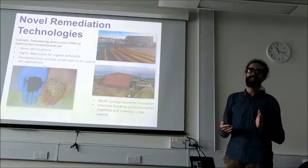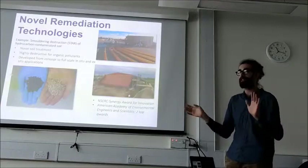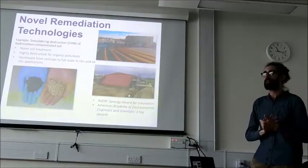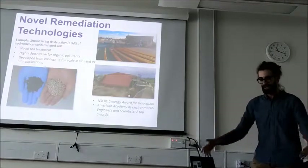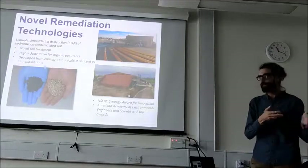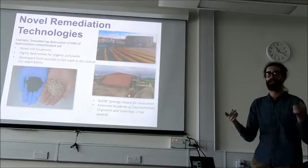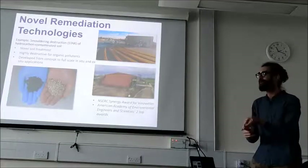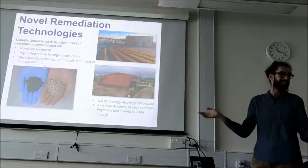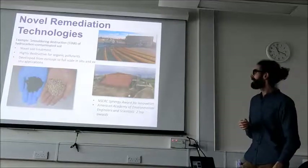Coal tar is really hard to get out of the ground. The best practice right now is to dig it up and move it to a landfill — you're just moving the problem somewhere else. The story goes it was my supervisor Jason and Jose over a cup of coffee. Jose liked to smolder things. Jason said he had this big problem with contaminants in the ground, and Jose said it'll never work — we need a porous media. Jason said, well, the porous media is everywhere. Over a napkin, they came up with the idea to basically burn these contaminants up in the ground — to smolder them.